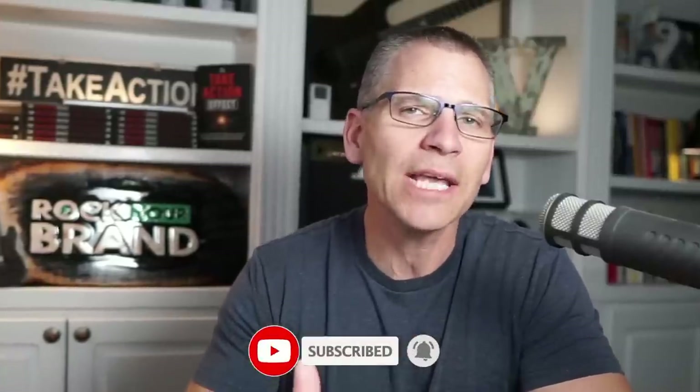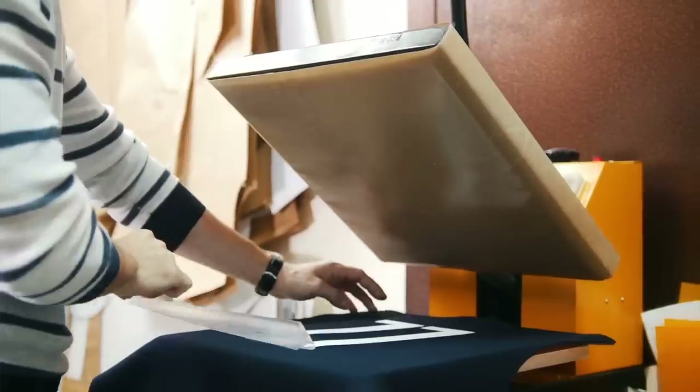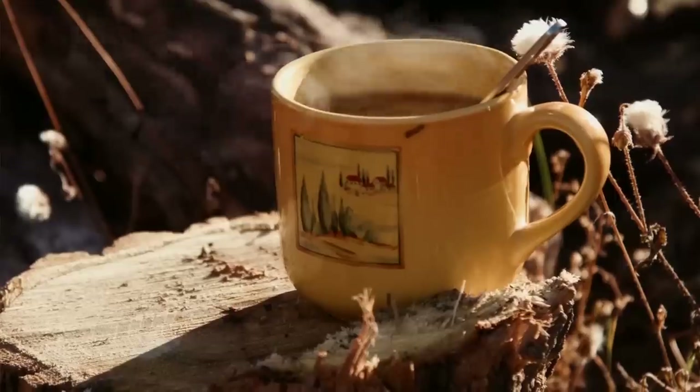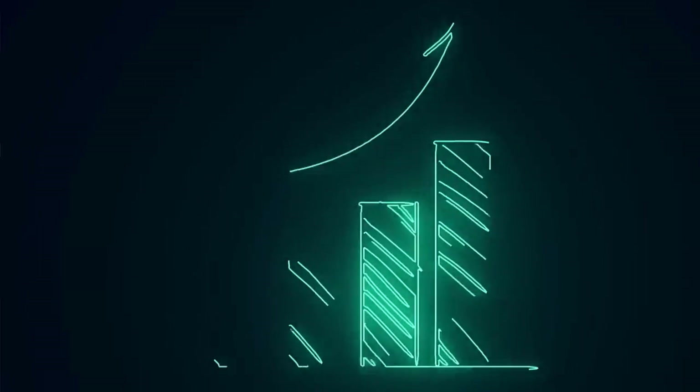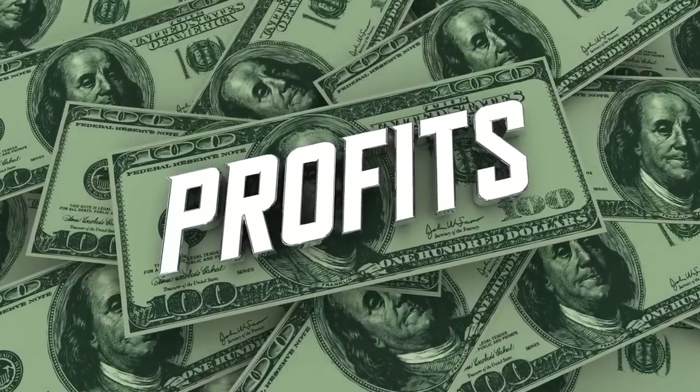As I go through these products, I want you to think about a design you currently have that you might be selling on a t-shirt, mug, or sweatshirt. Can these designs be applied to other products? That's exactly how you scale your Etsy print on demand business — take one design and put it on different types of products, but not just any products: products that have bigger margins and more profit.